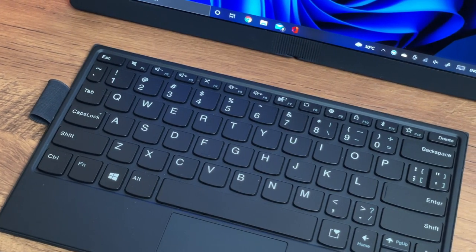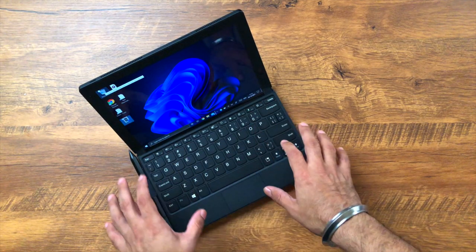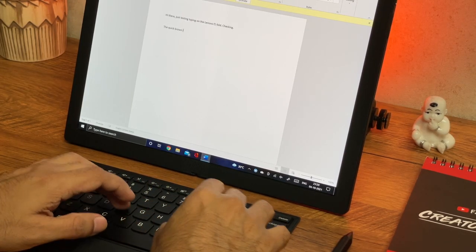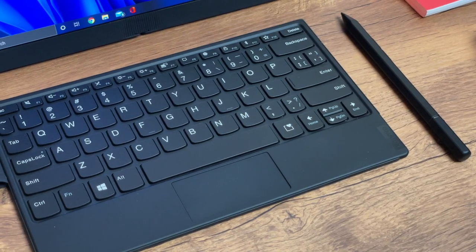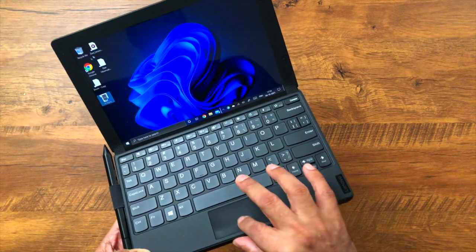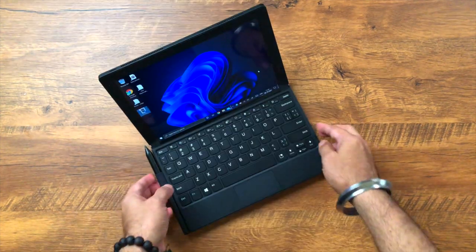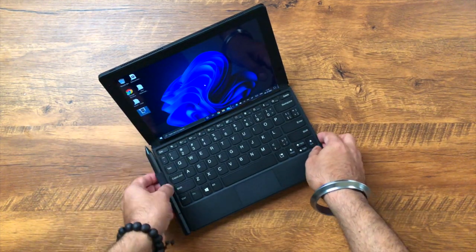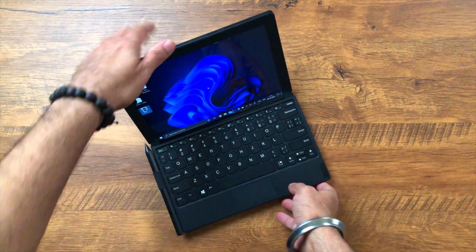The keyboard keys are very tactile, but keep in mind this is a mini keyboard, so the typing experience will be a little cramped and tighter compared to a regular keyboard. The trackpad is extremely small but still functional — I suggest using a mouse as the trackpad can be a little hard to use at times. My favorite part is that the keyboard charges wirelessly when placed on the laptop.